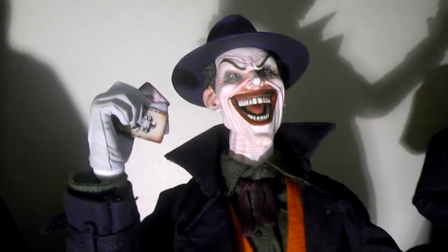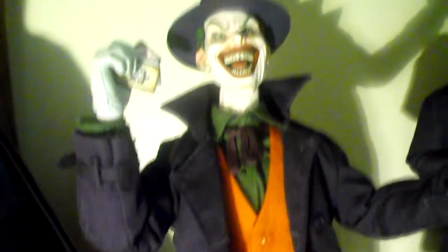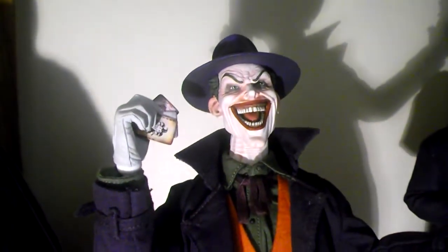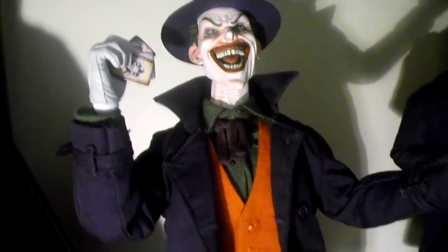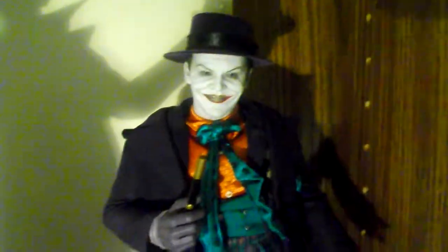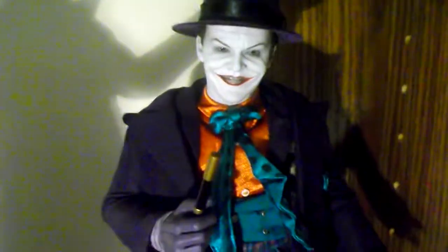Next up is a Sideshow Joker. He just came out in September and I just got him this month. You can watch that review — I'll be redoing it — but he's an amazing figure with an amazing sculpt. I'm going to get his head repainted because he's showing too much flesh tones.